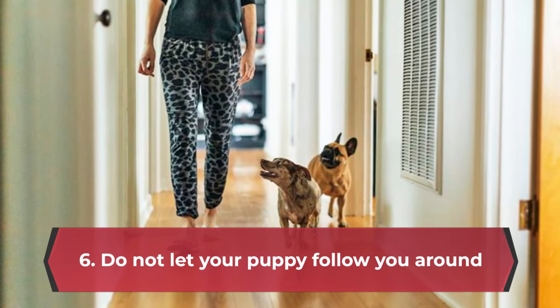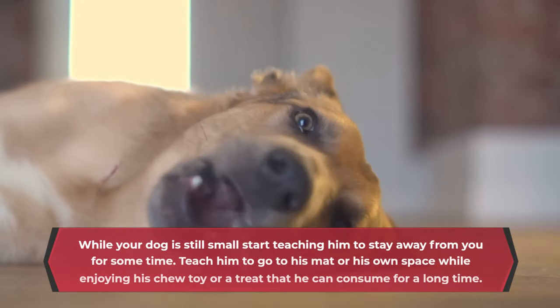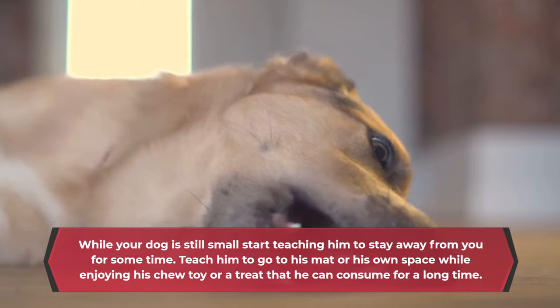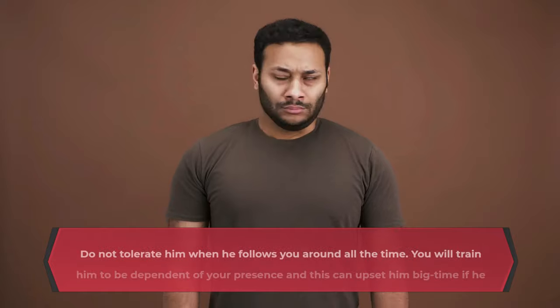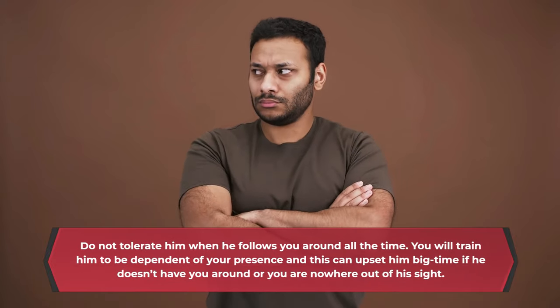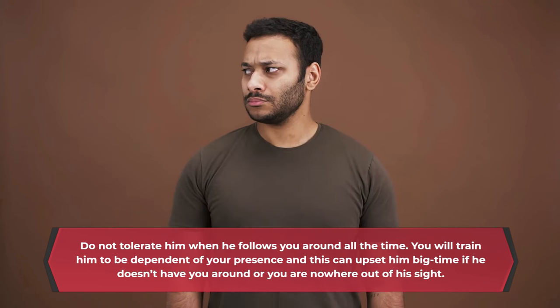6. Do not let your puppy follow you around. While your dog is still small, start teaching him to stay away from you for some time. Teach him to go to his mat or his own space while enjoying his chew toy or a treat that he can consume for a long time. Do not tolerate him following you around all the time. You will train him to be dependent on your presence, and this can upset him big time if he doesn't have you around or you are nowhere in his sight.